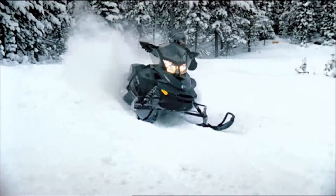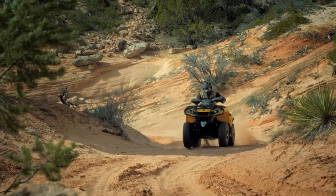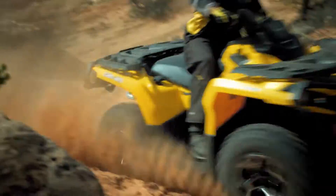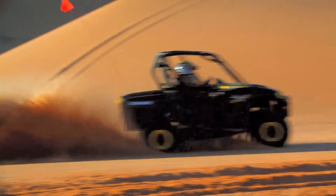Having built more than 7 million Rotax engines over the past 50 years, we've learned some valuable lessons — like how to squeeze an amazing amount of horsepower out of each and every cc of engine displacement, or how to build engines that are not only powerful, but reliable as well.